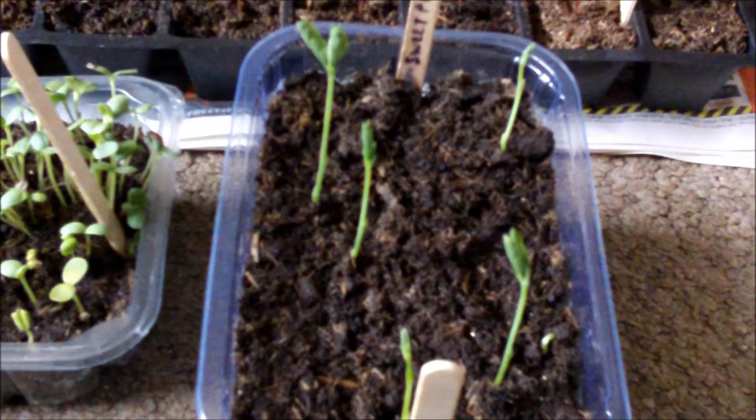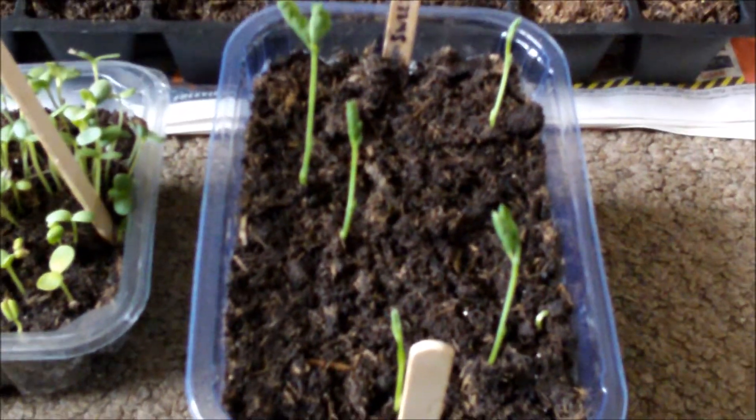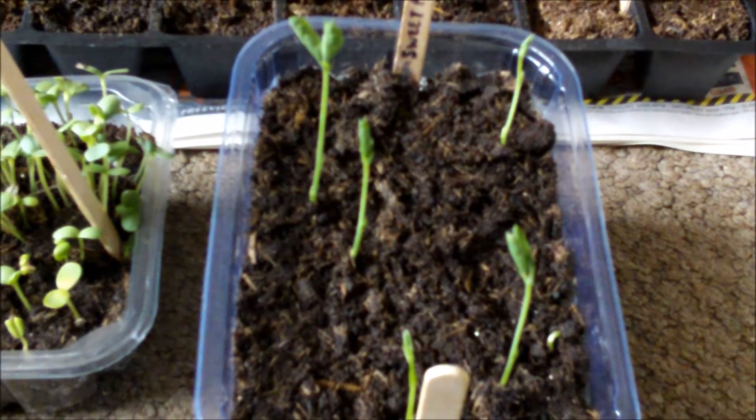And then there's sweet peas — just coming up there. Not many have come up. I think it's... maybe I planted them too deep. I'm not sure.